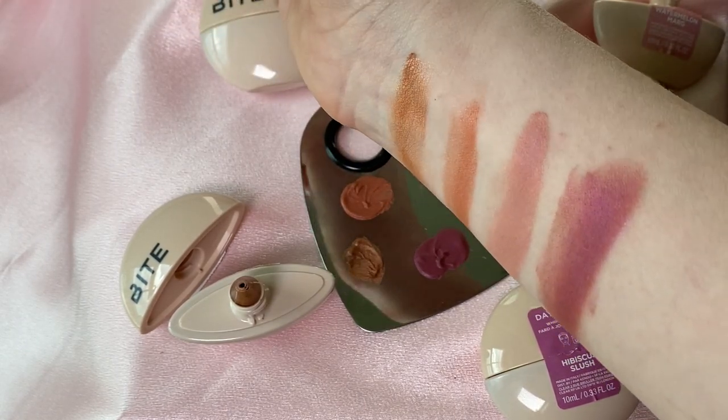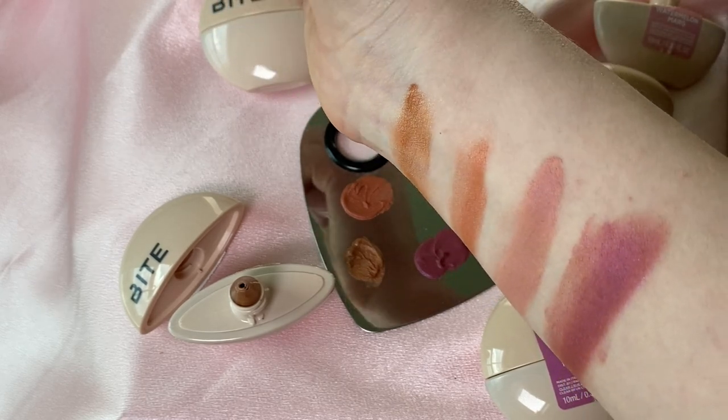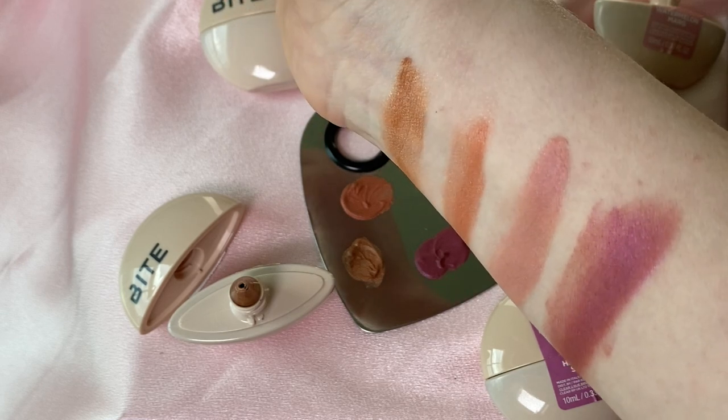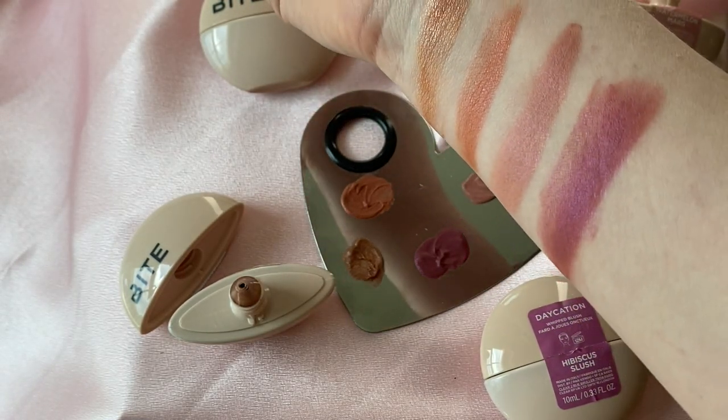The Bite Beauty Daycation Whipped Cream Blush comes in four shades and today we are going to swatch and test this new formula in all four shades to see which of them are worth picking up. I'm going to put each of them on my face so you can see them in action. If you can't get enough of new makeup, be sure to hit the subscribe button because I am here every week sharing my beauty habits with you.